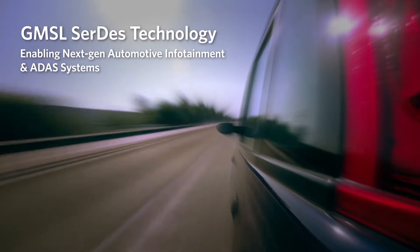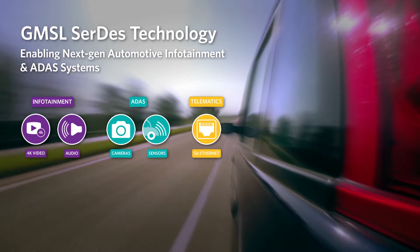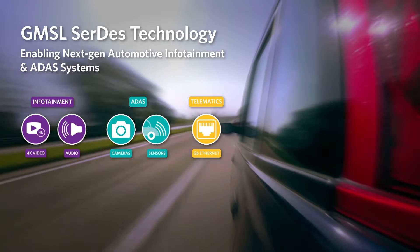Maxim's Gigabit Multimedia Serial Links, or GMSL, bring infotainment, ADAS, and telematics to life, creating safer, more productive rides.